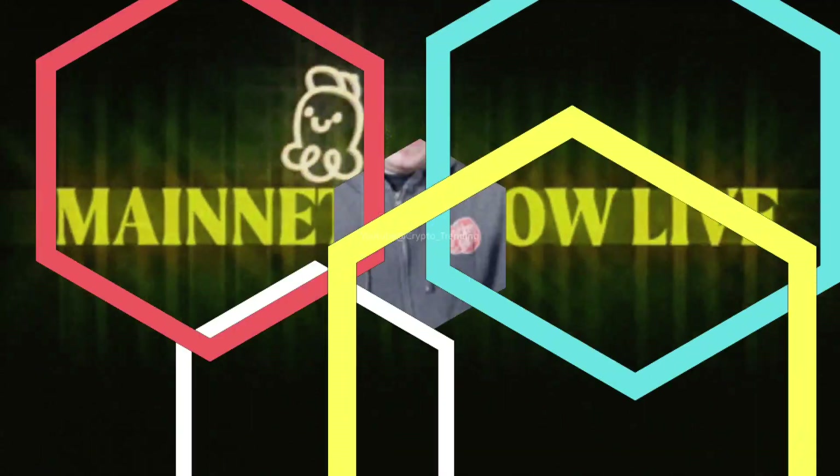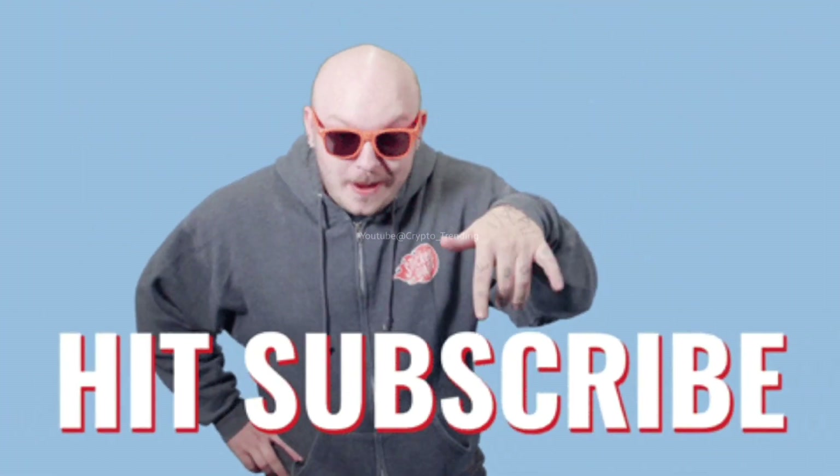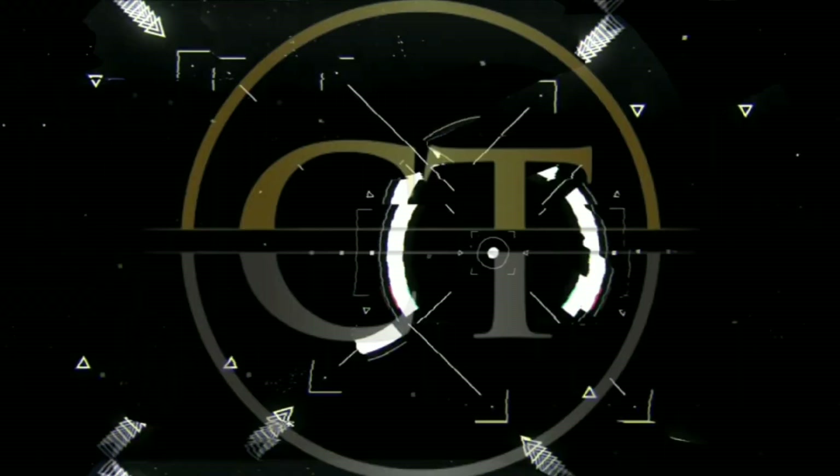That's it for now. Please kindly like and share this video, and subscribe to this channel. Till the next video, bye for now.